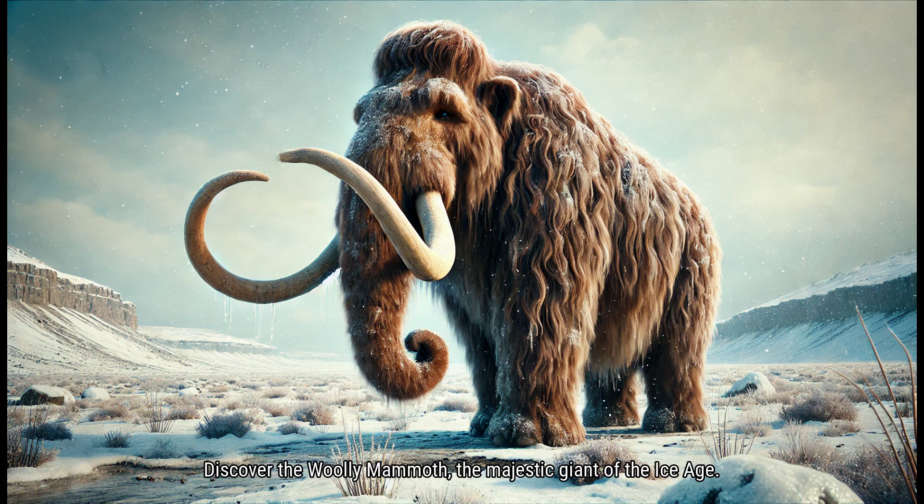Discover the Woolly Mammoth, the majestic giant of the Ice Age.